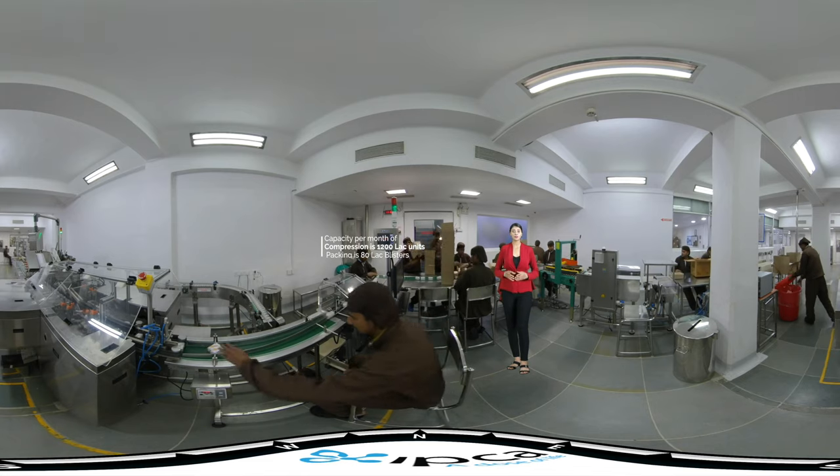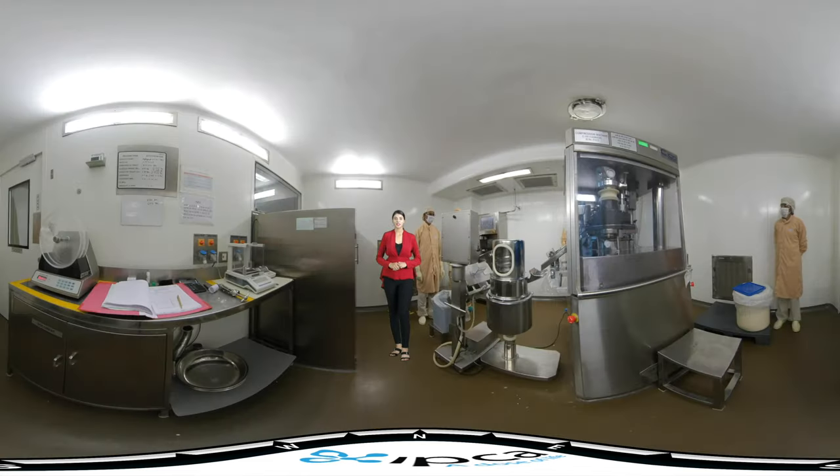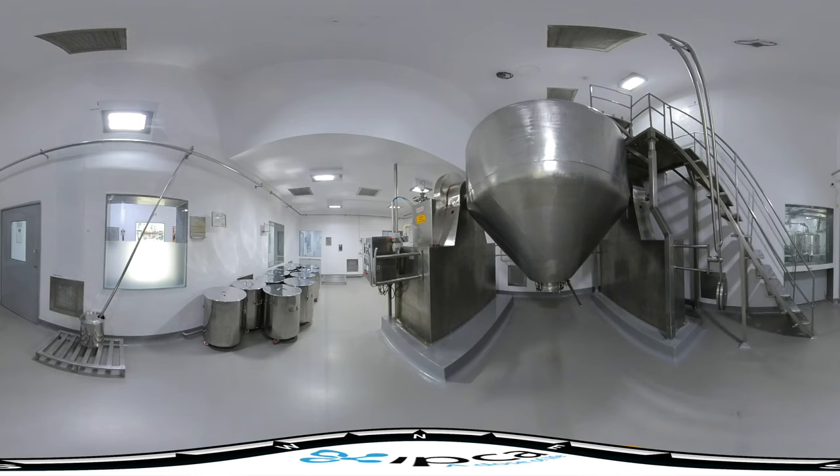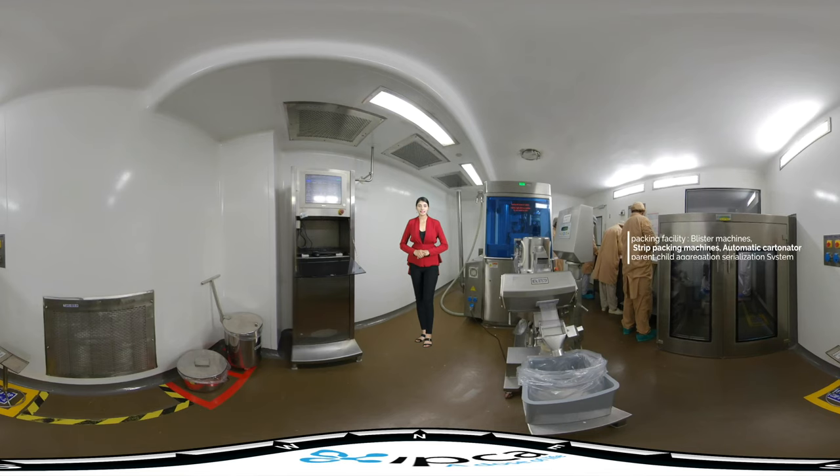It is equipped with different processing techniques: dry granulation, wet granulation, compression of monolayer and bilayer products, with or without coating, using an auto-coater to coat compressed tablets as per regulatory or market requirements. The packing facility is equipped with blister machines, strip packing machines, automatic cartonator, and parent-child aggregation serialization system.